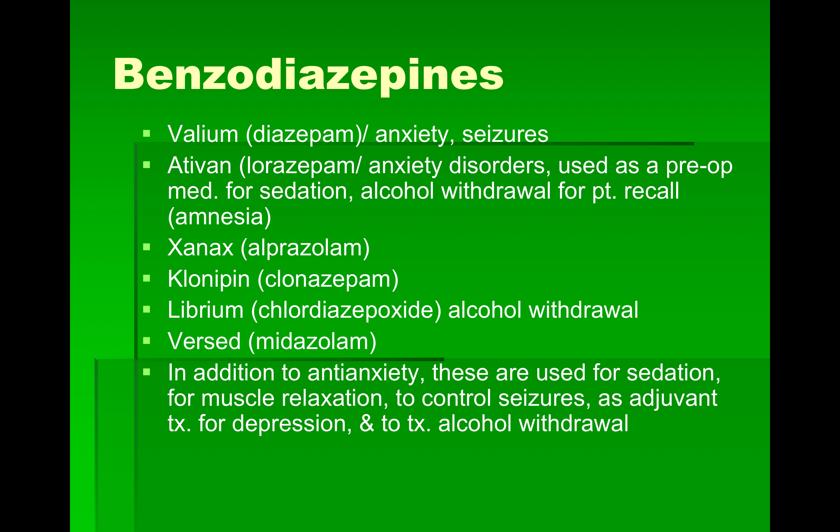Here are our benzodiazepines. Valium, or diazepam — you'll notice many end in '-pam' — is used for anxiety and seizures. Ativan is used as a pre-op medication for sedation, alcohol withdrawal, and patient recall. Xanax, or alprazolam, and Klonopin are also in this group. Librium is the one used most for alcohol withdrawal. In addition to anti-anxiety effects, these are used for sedation, muscle relaxation, seizure control, adjuvant treatment for depression, and alcohol withdrawal.